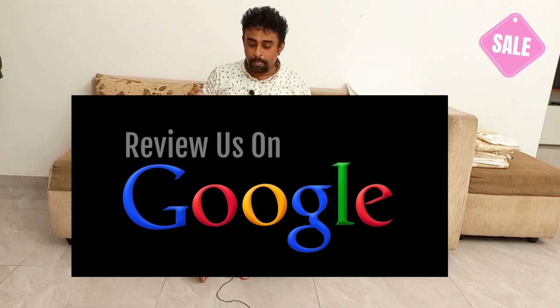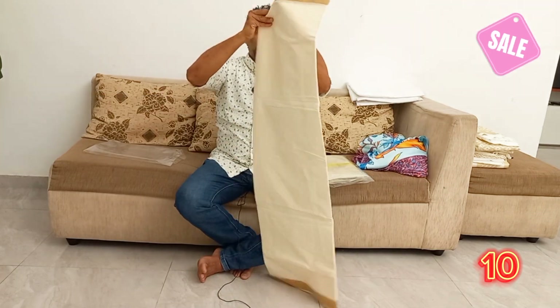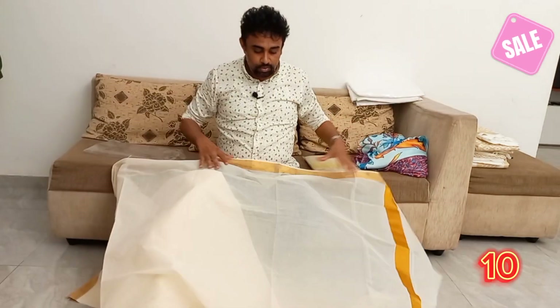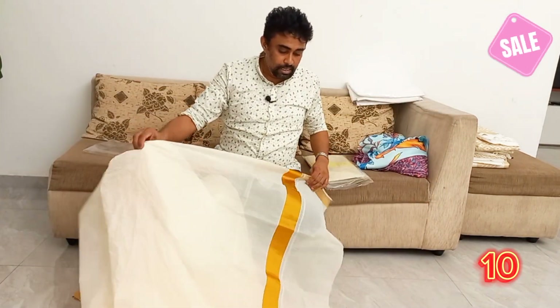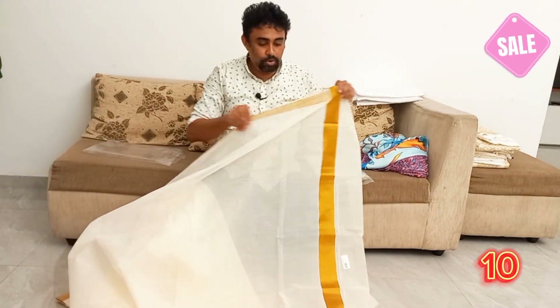Now the other thing is Kerala cotton saree, Kerala cotton, and gold saree with gold border. This is the cotton fabric. This is Kerala cotton saree with bronze and gold border.